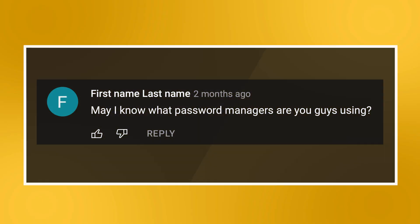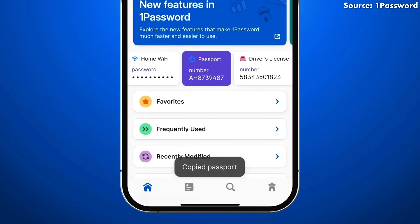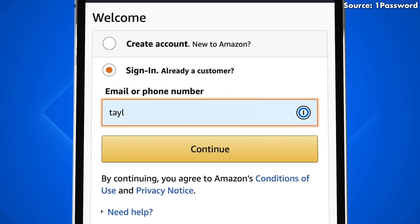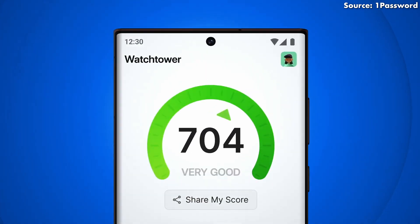Next up, we have a question about password managers: may I know what password managers are you guys using? I went around the office and asked the team. Both Amin and Alex are using 1Password. Alex likes it for its ease of use, compatibility with Windows, web browsers, Android, iOS, and iPadOS, and he can quickly unlock the app using Face ID or fingerprint. Amin appreciates the support for two-factor authentication for tighter security, and the service is reasonably priced. Both had no complaints based on their experience with 1Password.